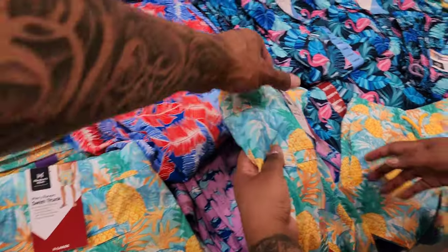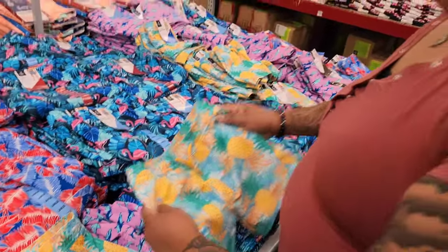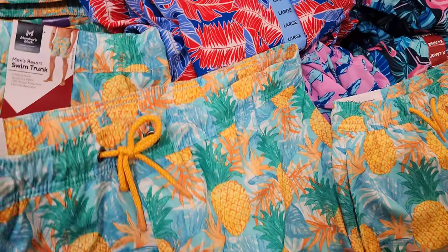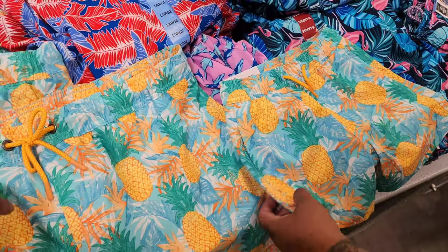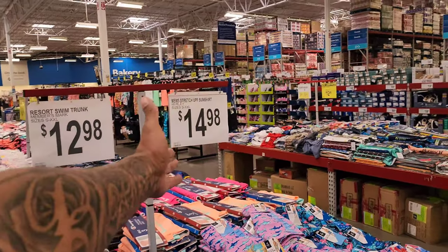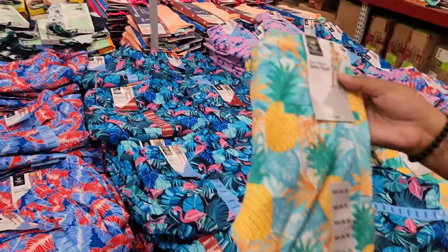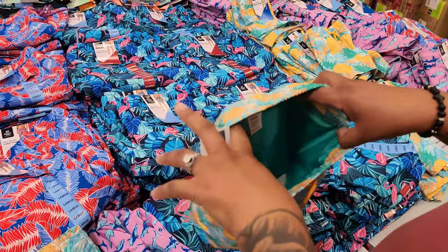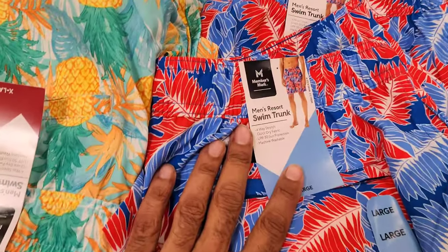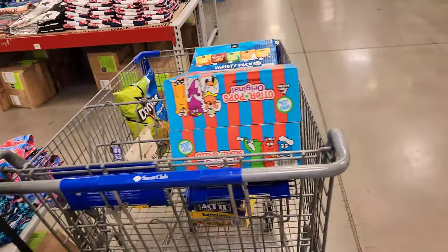This is a big extra large — actually it's like a 3X. I'm losing it over this because me and the boys can match our pineapple swim trunks. These are $14.98, made by Members Mark — only $12.98. So cute! They also have flamingos and other designs. This swim trunk design is awesome.